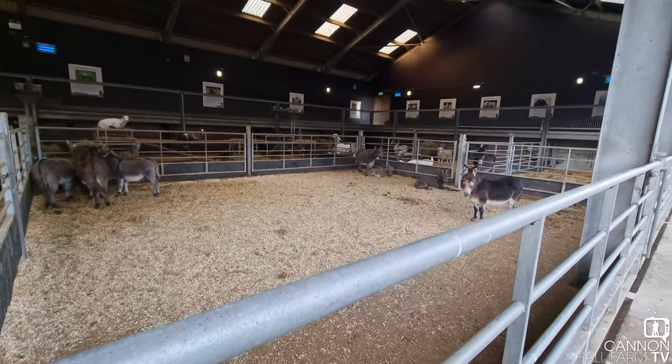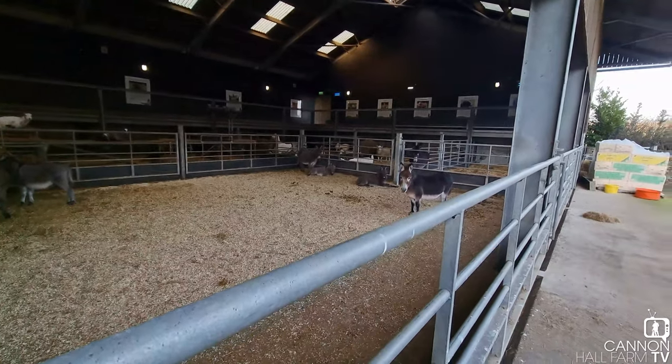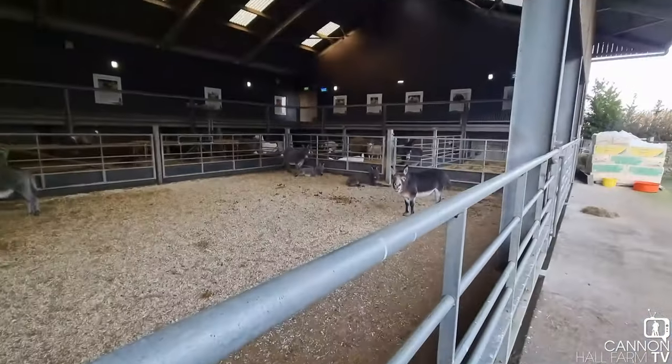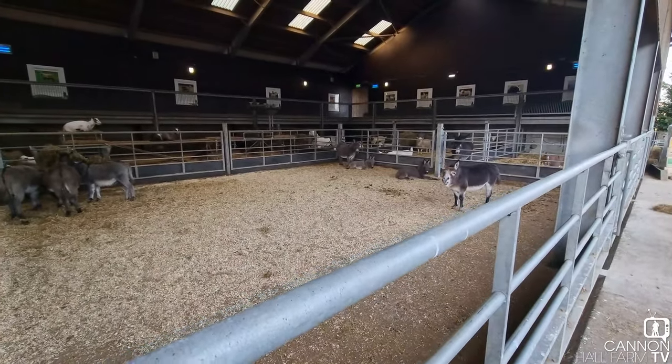Right then, here we are. They're just over there. There they are, having a little bit of a sit down. Plenty of noise.